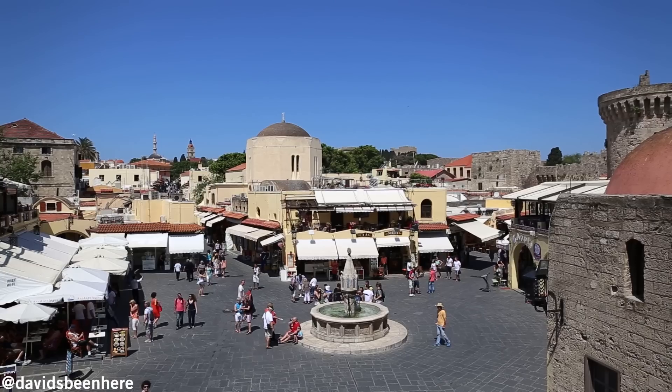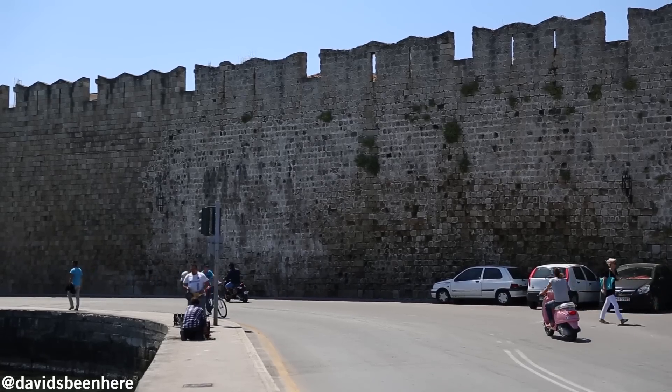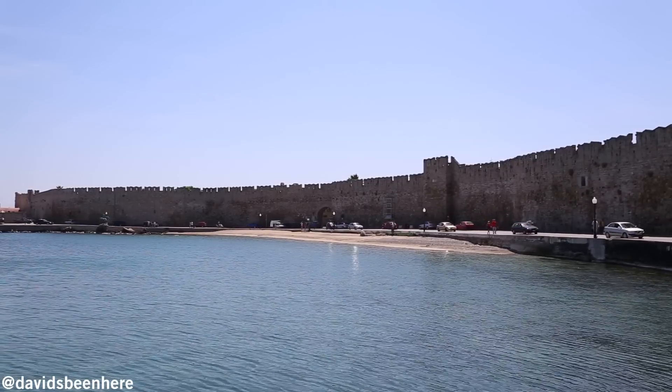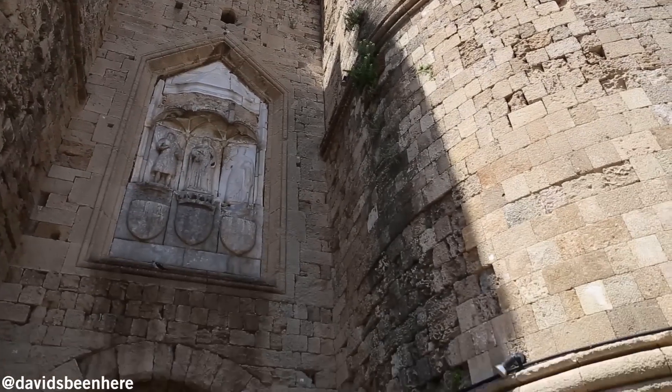This is Hippocrates Square, a bustling meeting point surrounded by cafes, shops, and open-air restaurants. The entire Old Town is encircled by thick stone walls and medieval gates like this one.